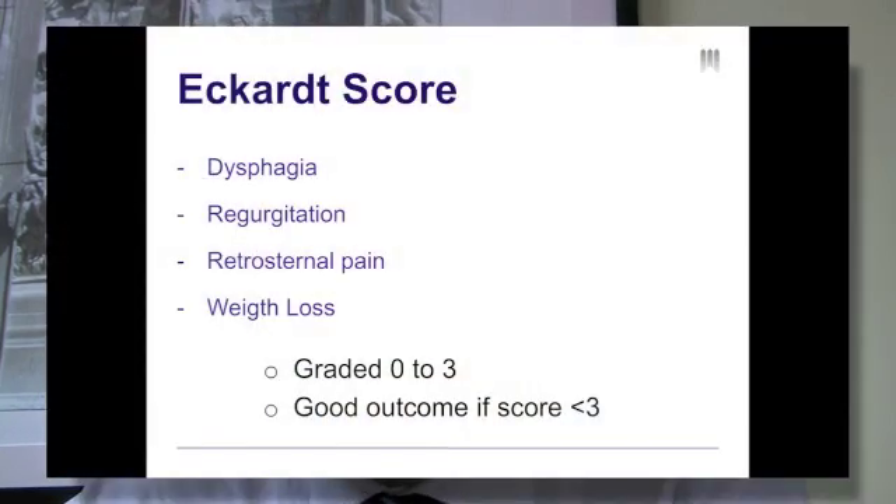The symptom score used for the study was the Eckardt score, which is calculated by grading severity of dysphagia, regurgitation, retrosternal pain, and weight loss from 0 to 3. Patients were then classified as having a good outcome if the Eckardt score was lower than 3, or a poor outcome if the Eckardt score was greater than 3.